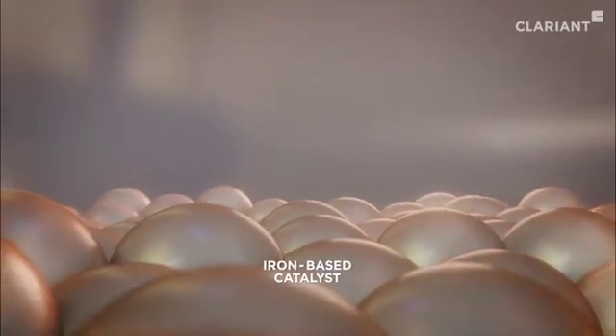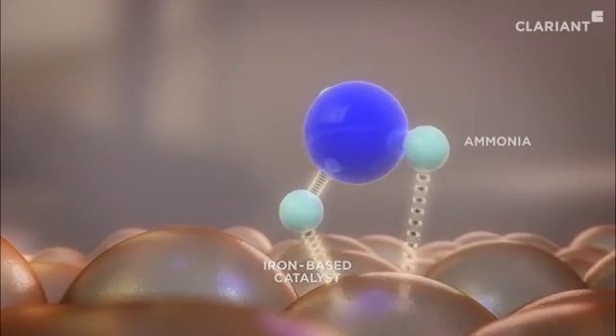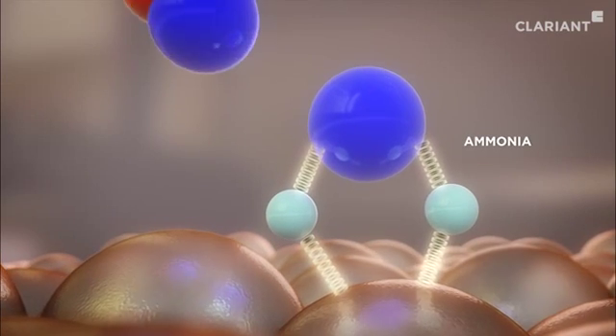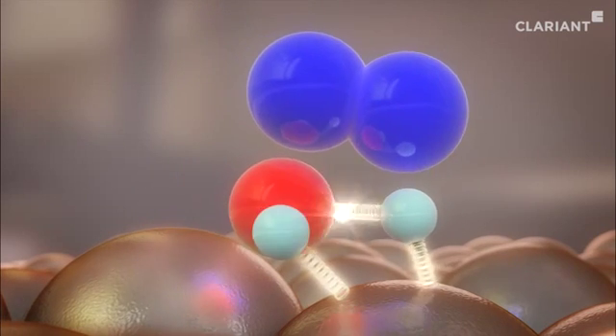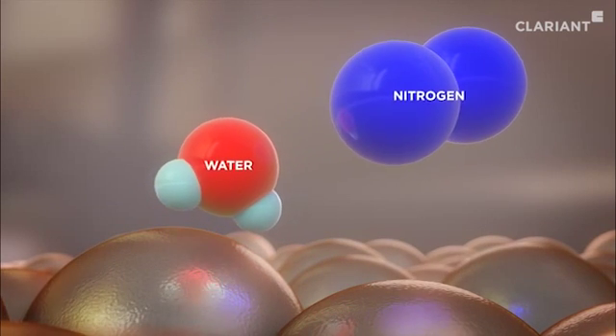On the catalytic surface, nitrogen oxides and ammonia react and bind to the iron active centers, where the molecules can interact with each other, forming water and harmless nitrogen.